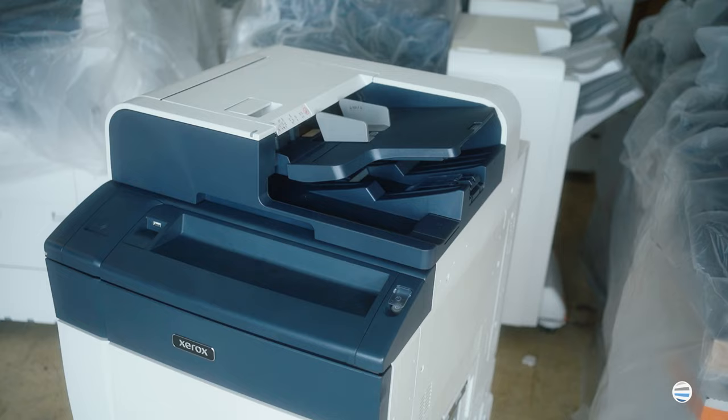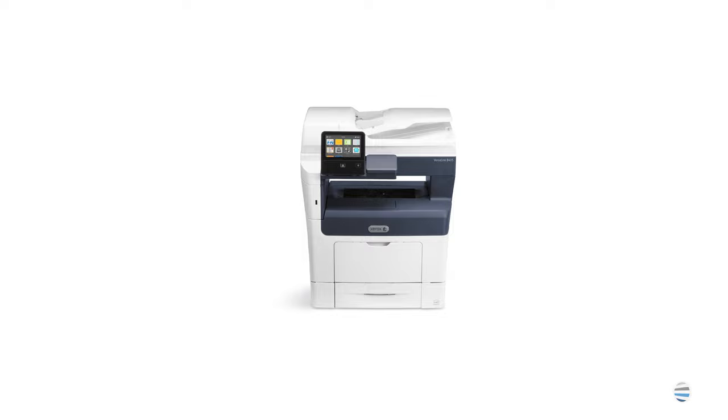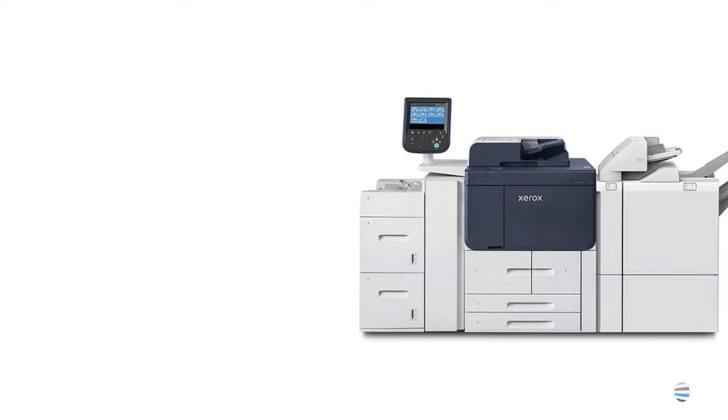The last thing to consider is the number of people that will be using the copier. For example, if you have five to ten users, we'll want to ensure that you have the proper size piece of equipment so there isn't a line out the door as people wait to use the copier if it was sized too small.